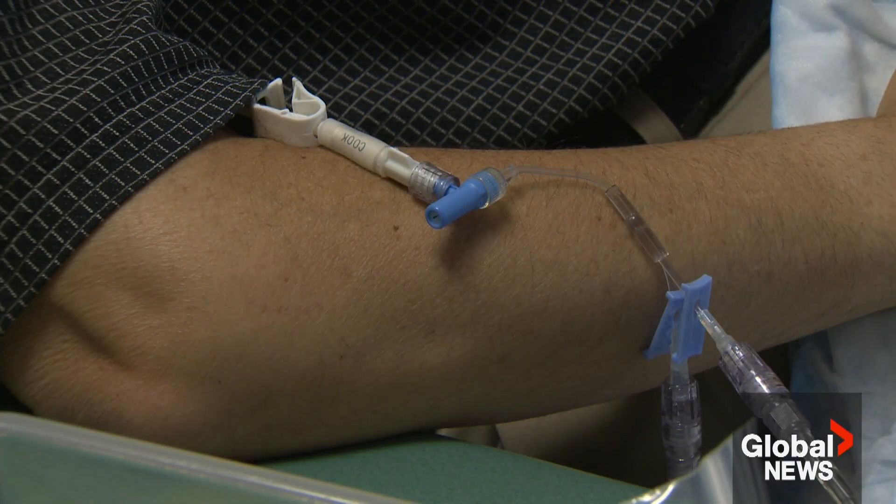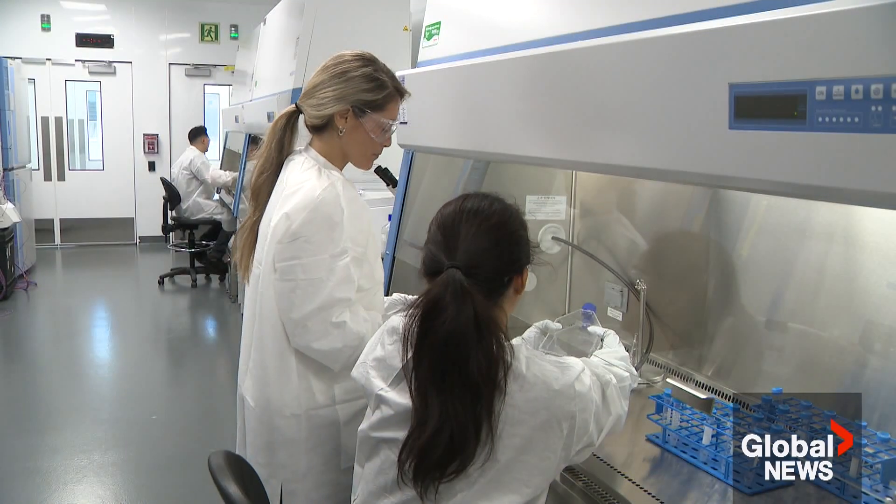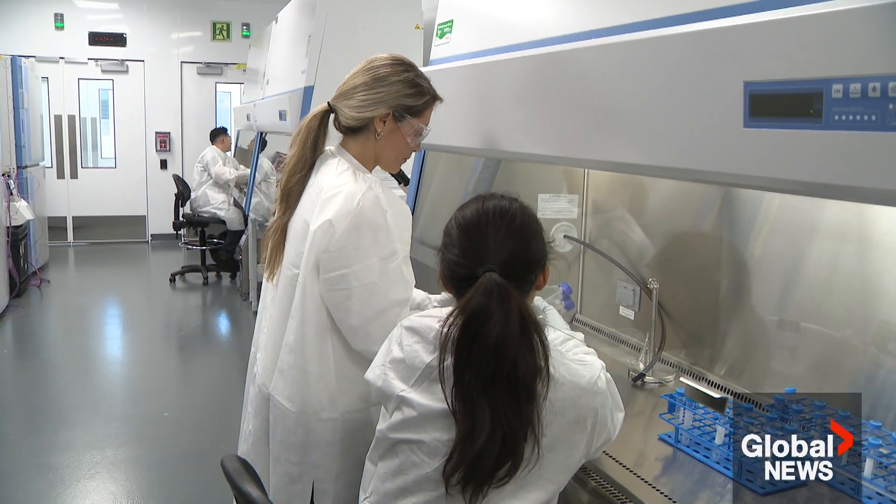We get the benefit of knowing that there's a patient at the end of everything that we do, and that's really motivating for us and for our staff.